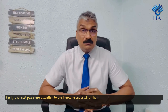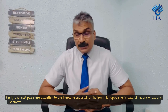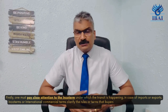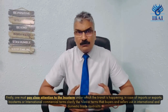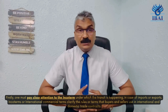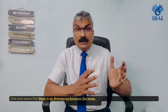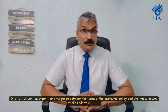Firstly, one must pay close attention to the incoterm under which the transit is happening in case of exports or imports. Incoterms, or international commercial terms, clarify the rules or terms that buyers or sellers use in international and domestic trade contracts. One must ensure there is no divergence between the terms of the insurance policy and the incoterm used for the underlying transit.